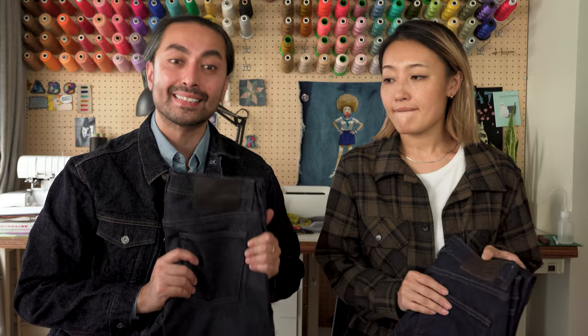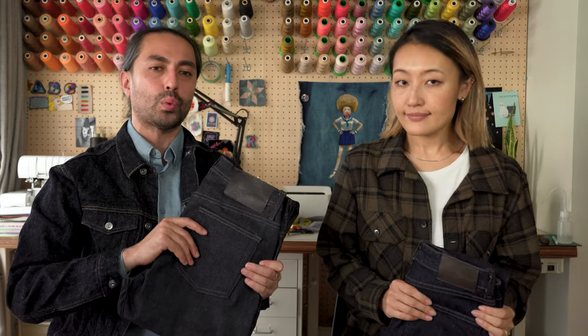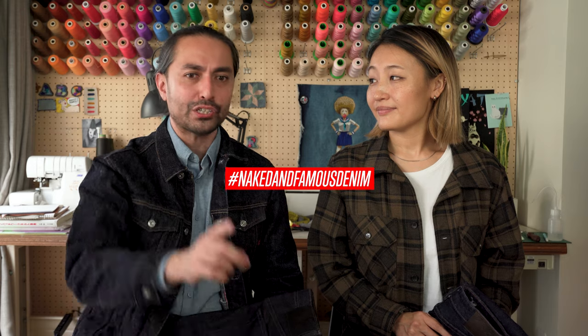Available at select Naked and Famous Denim retailers worldwide. As always, we've got a blog post linked in the description below — check that out, support your local retailer, and we've got some great photos there as well. If you have any questions, leave them in the comment section below. Have you guys experienced stretch raw denim before, and how did they fade for you? Share your photos on Instagram and tag us at Naked and Famous Denim and we'll share them with the community. Like, share, and subscribe, and we will see you guys in the next video.